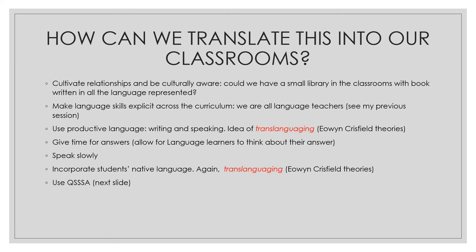Then, incorporate the student's native language. How can we integrate the native language of students in our classrooms? This leads perfectly to the idea of translanguaging that I'll present shortly from Owen Crisfield.